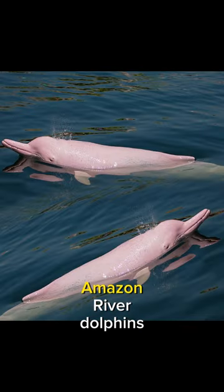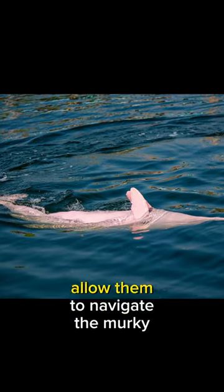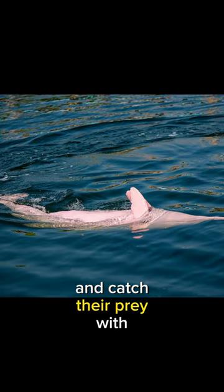When it comes to food, Amazon River Dolphins primarily feast on fish. Their long snouts and sharp teeth allow them to navigate the murky waters and catch their prey with incredible precision.